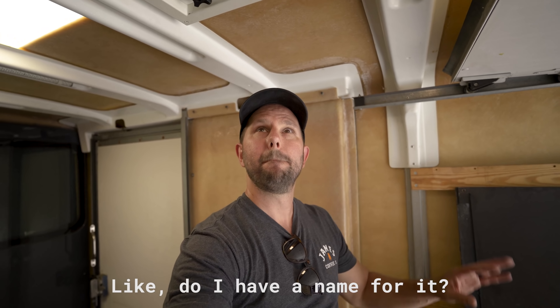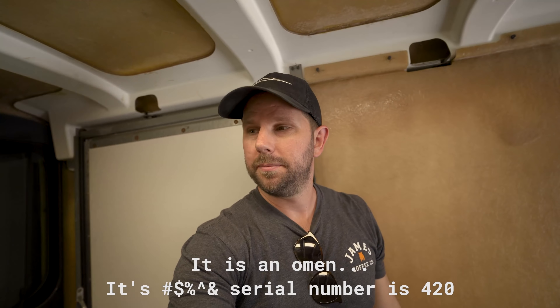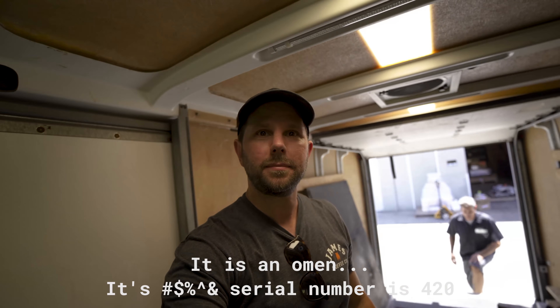What are you calling this thing, Michael? Do I have a name for it? Do we have a name for this? It is an omen. Serial number is 420 — yeah buddy.